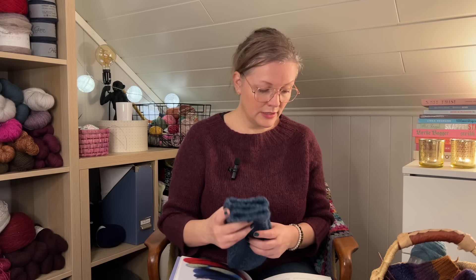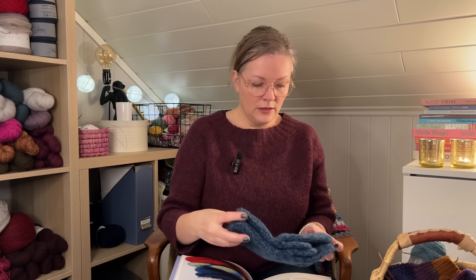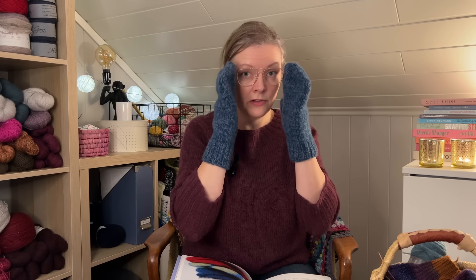It is a very nice pattern for felted mittens and I have knitted many of these over the years. The pattern includes sizes from baby and toddler up to adults. It's knitted with two strands of thinner wool, and of course it needs to be pure wool — not superwash treated — in order to be able to felt it.